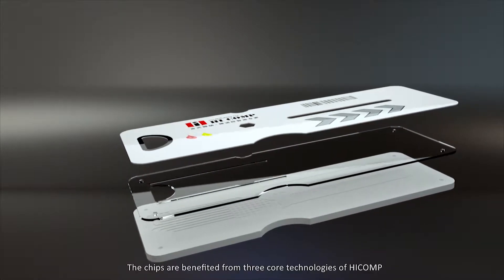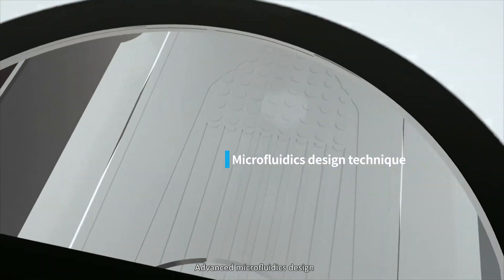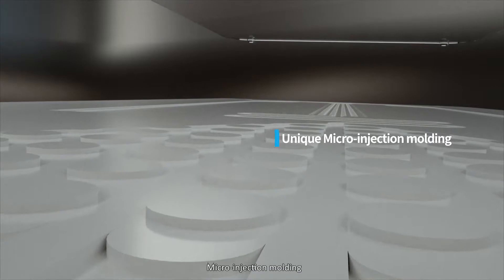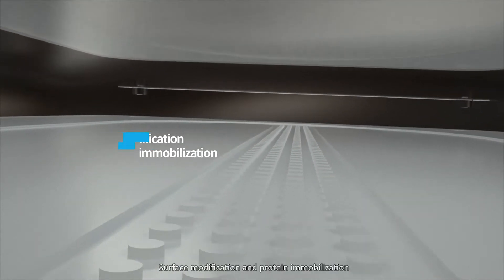These chips benefit from three core technologies of HiComp: advanced microfluidics design, micro-injection molding, and surface modification and protein immobilization.